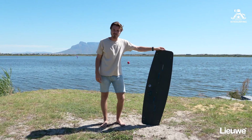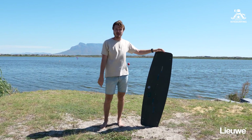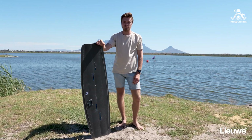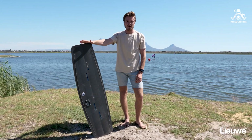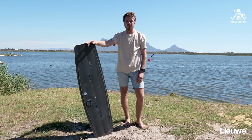What's up guys, it's Marijn here from Spaces Kitesurfing. For the past two months I've been riding the final prototype of the new Leeuwe Falcon. I've been so impressed with the performance of this board. I've been looking for a lightweight performance big air kitesurf board and this is the one I really really like.